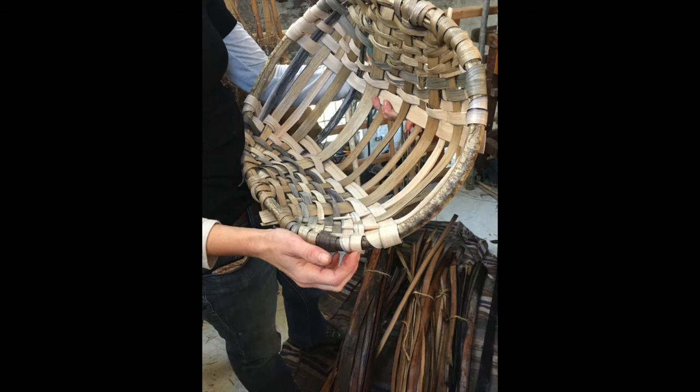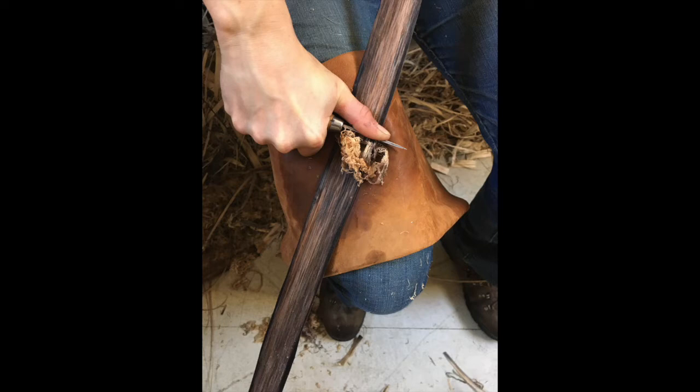I love the process of it, which is ridiculously drawn out really. To get from an oak stump to loose strips takes ages. But I love that process — it's really elemental.